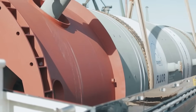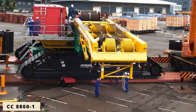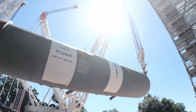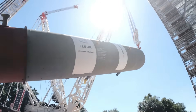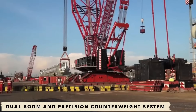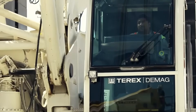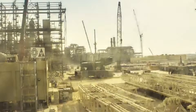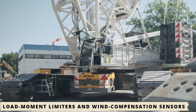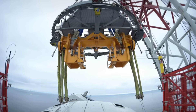The CC8800-1 uses a lattice boom system, a Demag signature design that enables exceptional lifting performance at extended radii while maintaining structural balance. Its dual boom and precision counterweight system distributes stress evenly, allowing heavy loads to move with minimal deflection, even at over 100 meters reach. Each motion is hydraulically synchronized to within millimeters, supported by load moment limiters and wind compensation sensors that ensure stability under dynamic conditions.